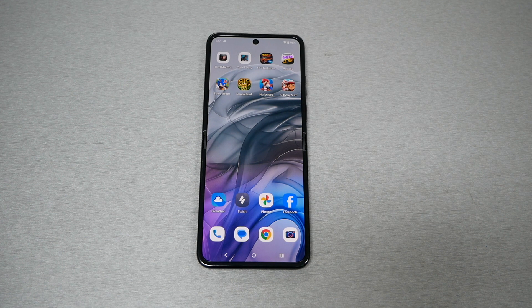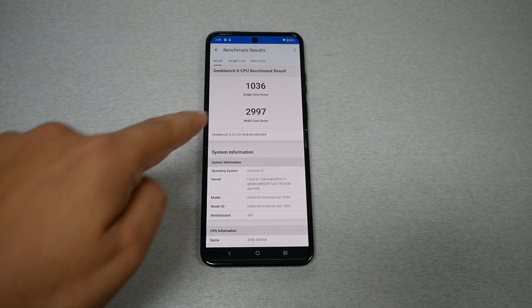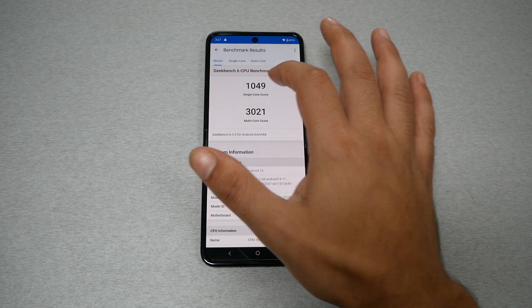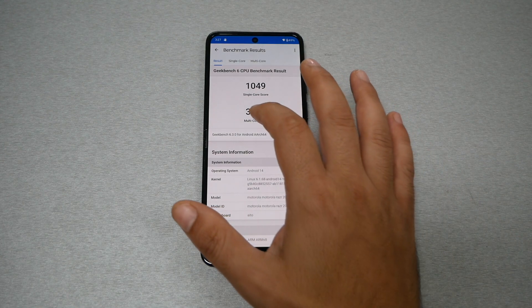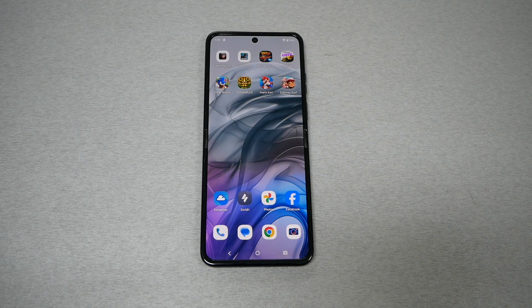There is another question we need to answer: does RAM boost affect the processor? I ran a Geekbench test with 8 gigabytes of RAM and with RAM boost, and here are the results. With RAM boost: single core 1036, multi-core 2997. Without RAM boost: single core 1049, multi-core 3021. We have a little bit of difference here, but that tells us that RAM boost will use the processor more.